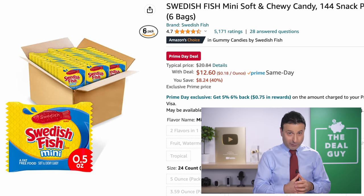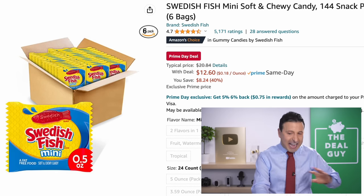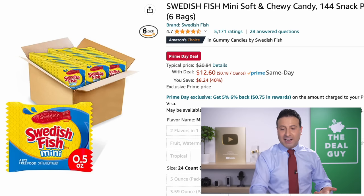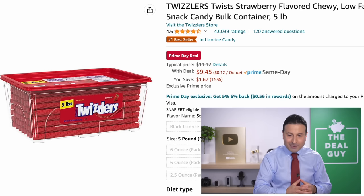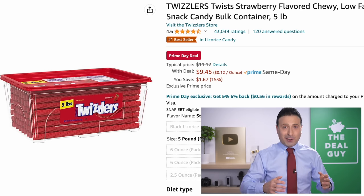40% off, 144 snack packs — six bags of Swedish fish. If you don't see anything you like this Prime Day, let me know and I'll try to find the deal you want. But at least get something you'll know you'll enjoy, like the Twizzlers Twist strawberry flavored chewies — it's a slight reduction, but it just makes life more enjoyable.